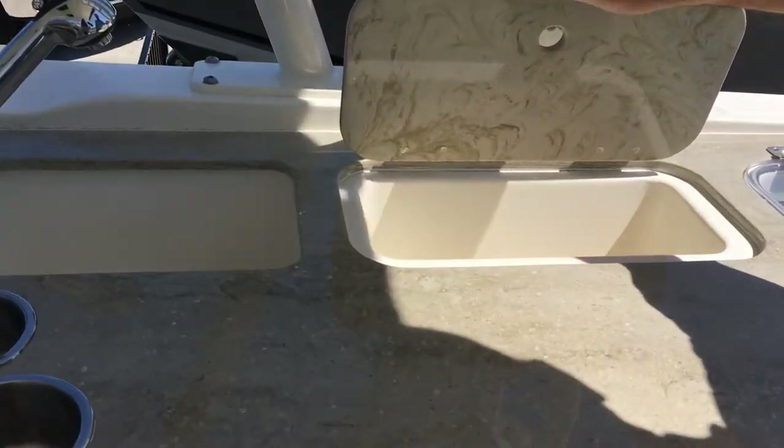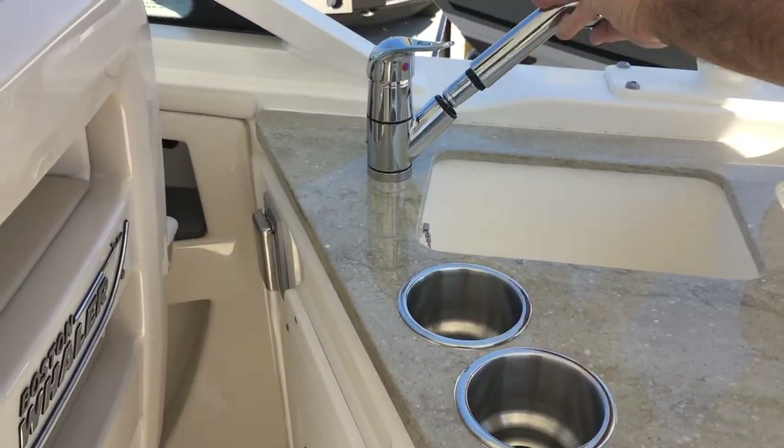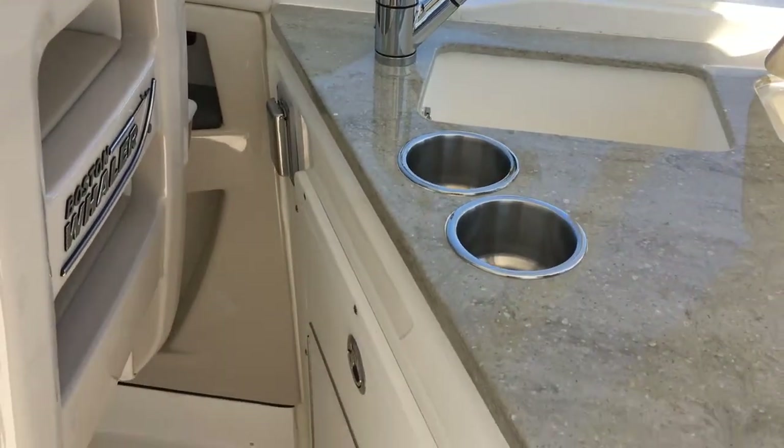There's a nice good-sized sink where you can actually ice things down as well, and the sink has a pull-out faucet. So it's a nice little kitchen area — a nice little prep area.